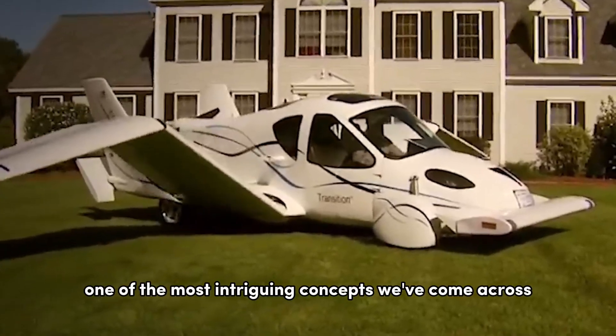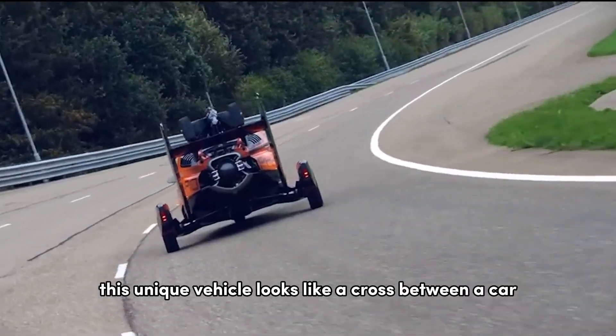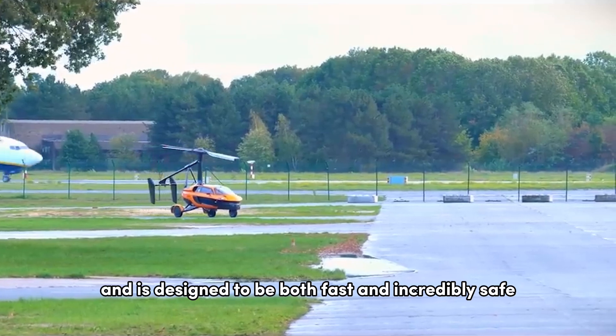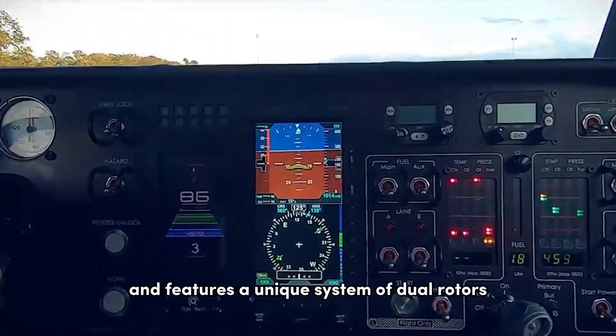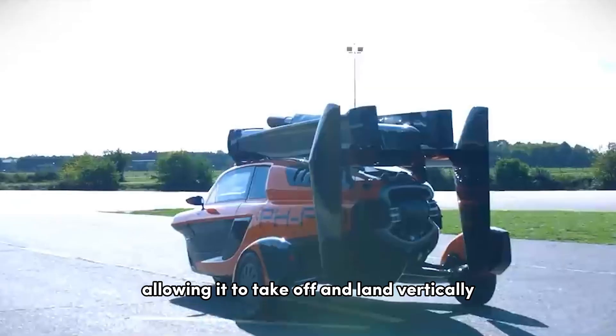One of the most intriguing concepts we've come across is the PAL-V Liberty. This unique vehicle looks like a cross between a car, a helicopter, and a plane, and is designed to be both fast and incredibly safe. It's powered by a gas engine and features a unique system of dual rotors that provide lift, allowing it to take off and land vertically.